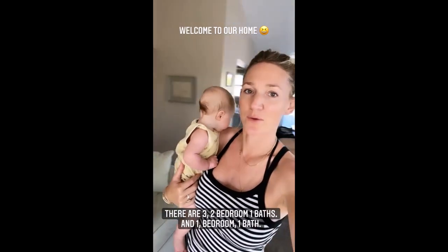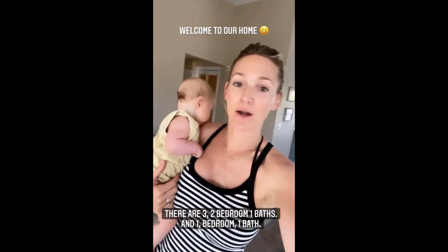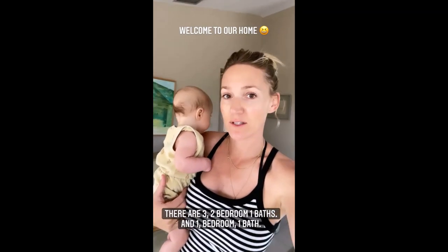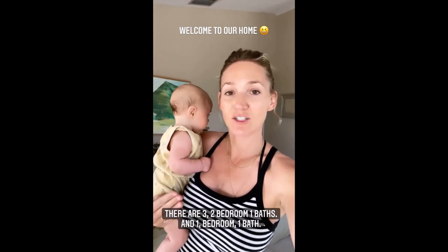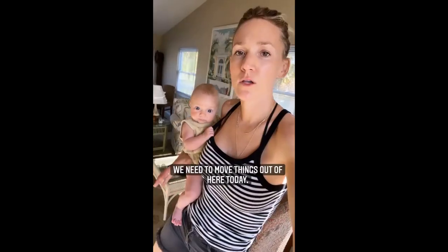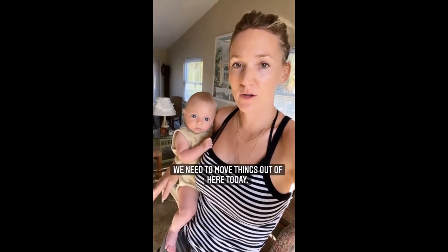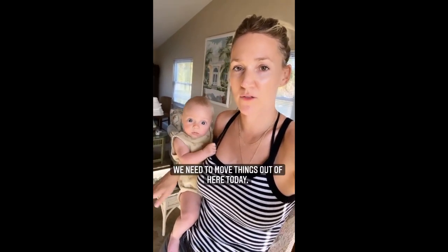Welcome to our new home! We are in one of the units. There are three two-bedroom, one-baths, and one one-bedroom, one-bath. I'm going to give a tour of the unit we're staying in and then go down to the one that my sister and brother-in-law are in.